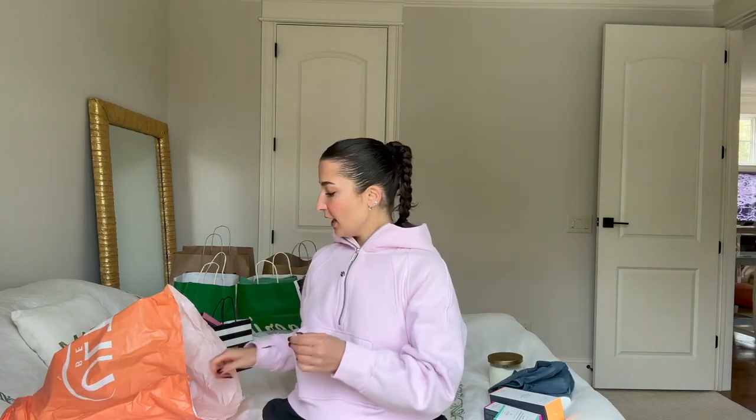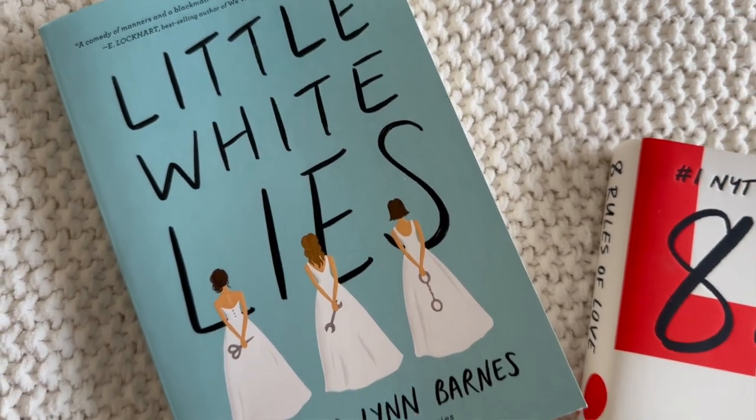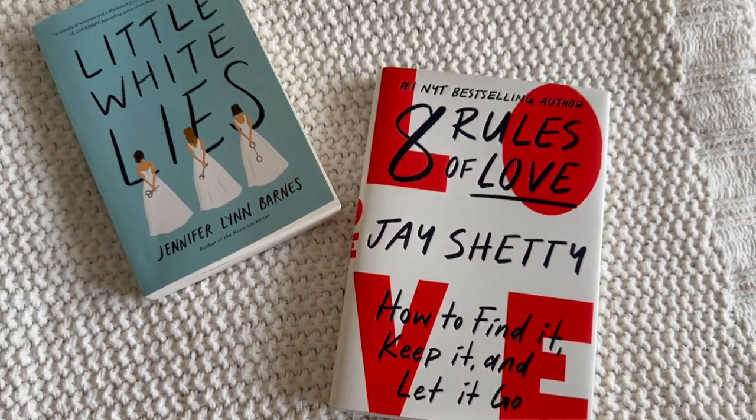Of course I bought a pumpkin candle — Target is very known for their candle section. I got the Pumpkin Punch candle, which I love; it smells so good. Then I got two books: Little White Lies by Jennifer Lynn Barnes, which I actually got from Barnes & Noble — it's a bookstore with a café, and I love it. And I found on sale at Target: The Eight Rules of Love by Jay Shetty. If you haven't heard of Jay Shetty, check him out — he has a podcast and I love everything he talks about.